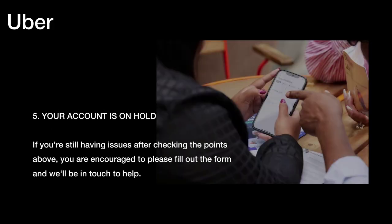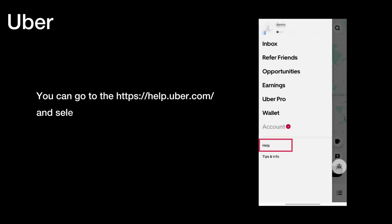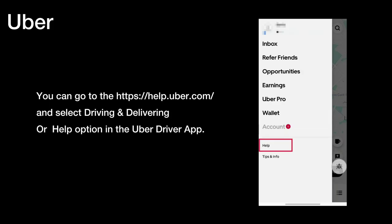Five, your account is on hold. If you're still having issues after checking the points above, you're encouraged to please fill out the form and we'll be in touch to help. You can go to https://help.uber.com/ and select 'Driving and Delivering', or use the Help option in the Uber Driver app.